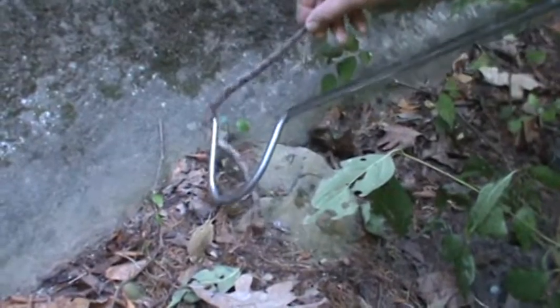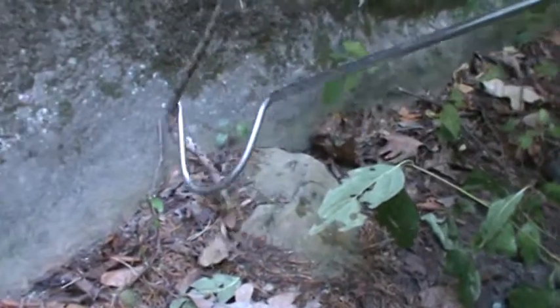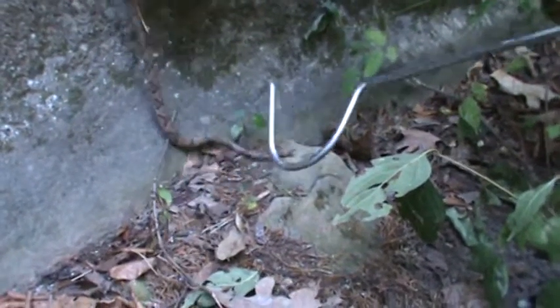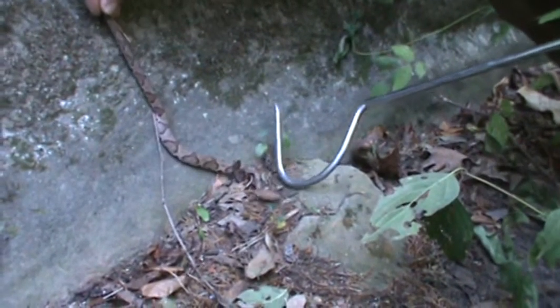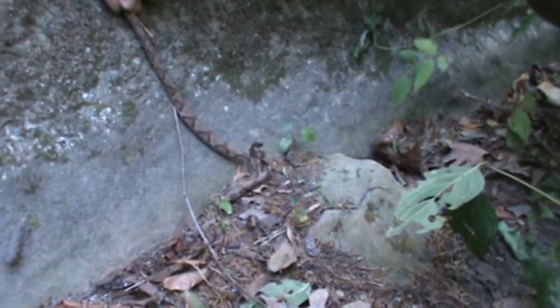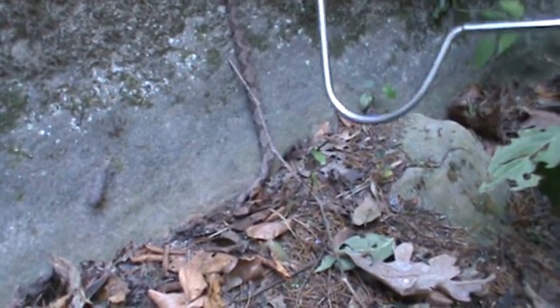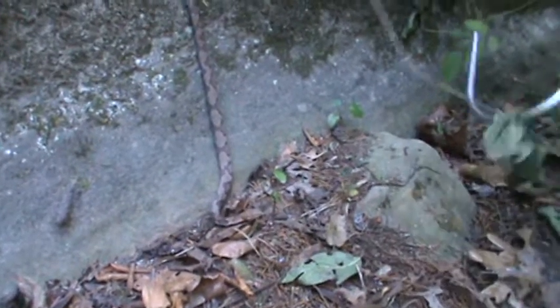This little copperhead is squirrely. These guys are kind of hyper sometimes, and they will bite. Cottonmouths, we don't find that they really bite at that moment — you've really got to push a cottonmouth to bite — but copperheads will bite repeatedly and with very little provocation.